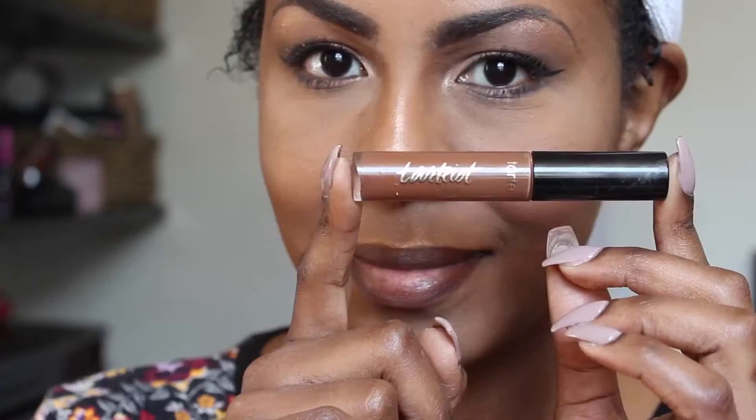Next onto the lips — I'm using a Max Chestnut Pencil to line my lips. Then I'm going to fill it in with my favorite lip paint from Tarte, which is in the shade Choker.